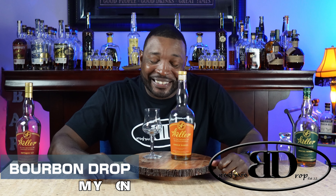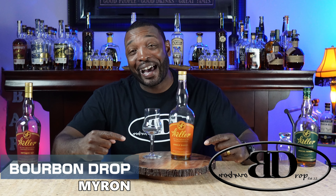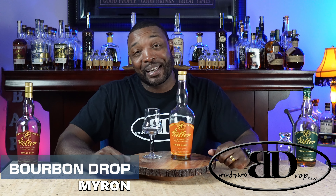Thanks for tuning in to Bourbon Drop. I'm your host Myron. Today we've got Weller Single Barrel on the channel. Now I know that this bottle is highly sought after. It was won in the Virginia ABC lottery by Ryan — shout out to my coworker Ryan. He told me I could use this bottle for a review, so it is on loan. It is not one of my bottles.